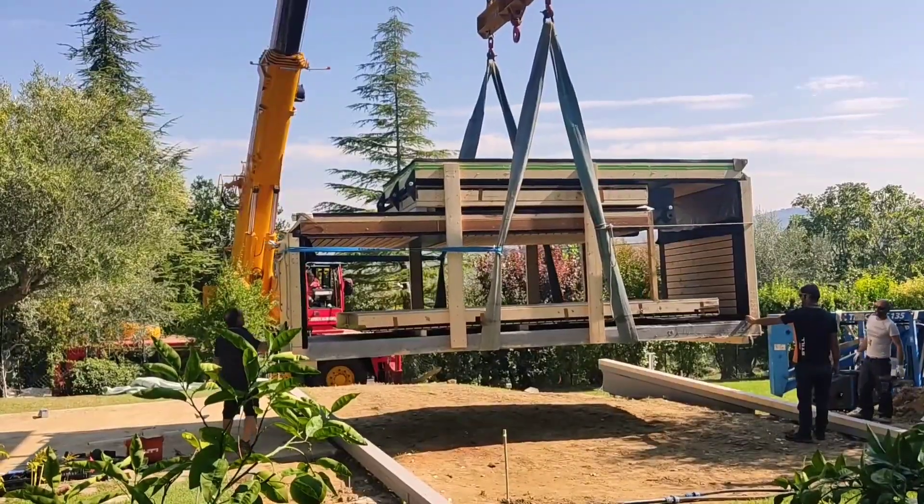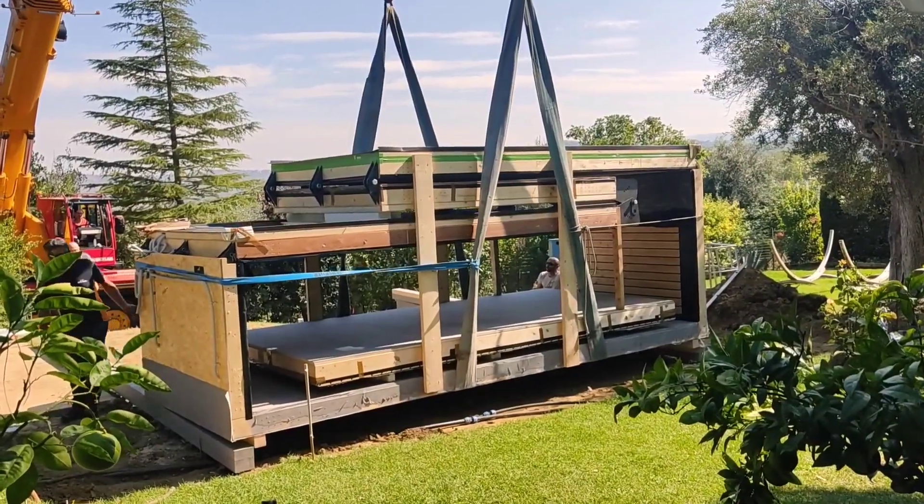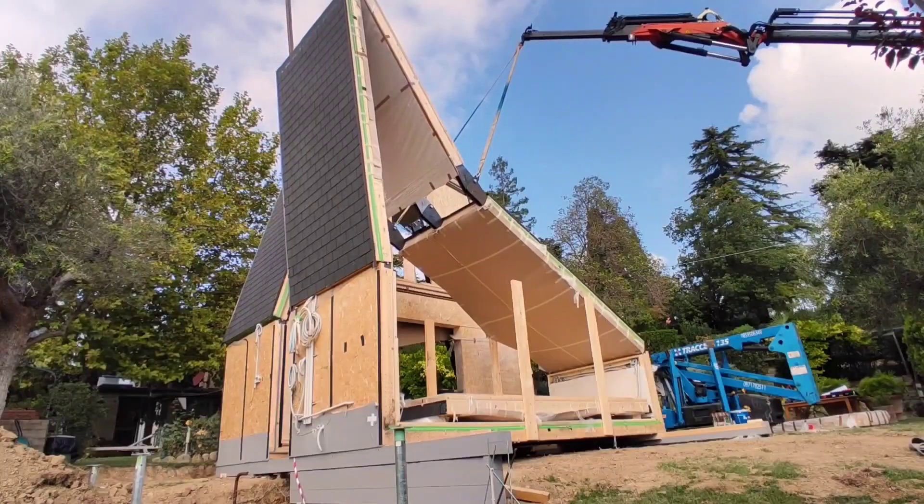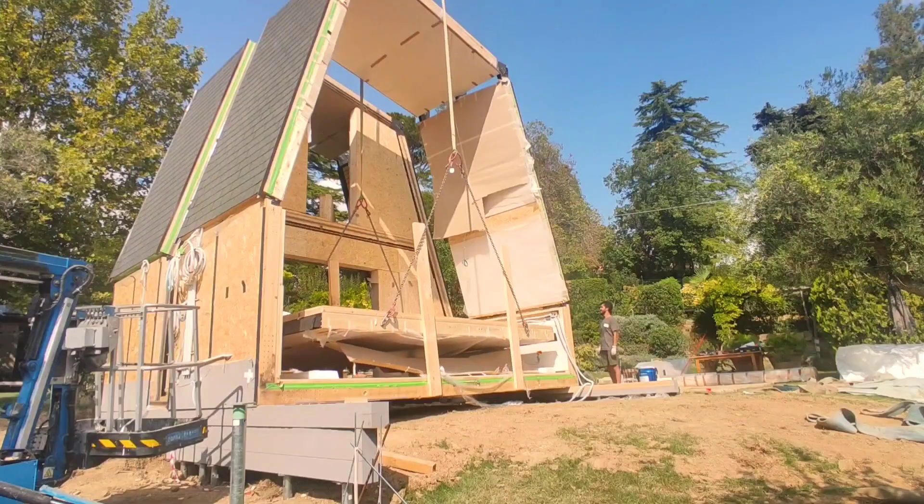Is the A-Fold house part of the wood renaissance? Regardless, the concept is brilliant, as constructing a compact 51-square-meter house takes a mere 6 hours. The innovative design is reminiscent of jigsaw puzzles and origami.